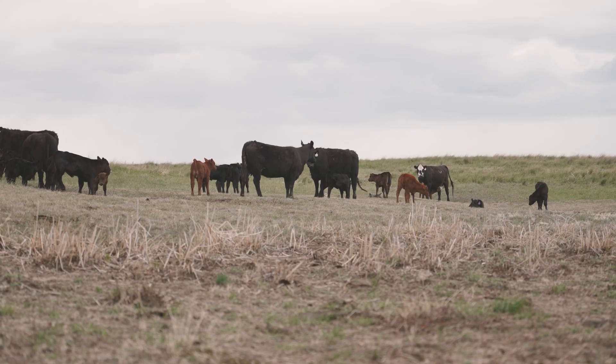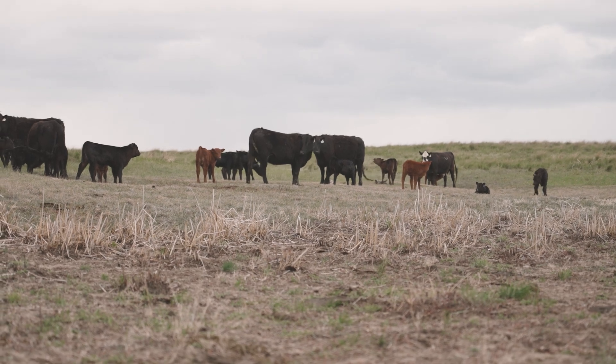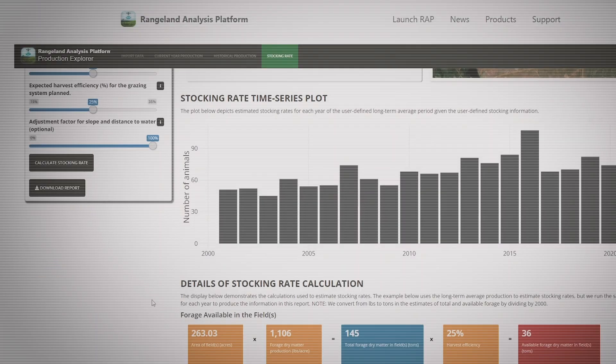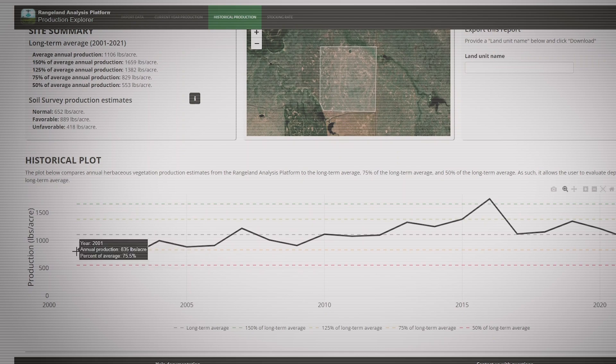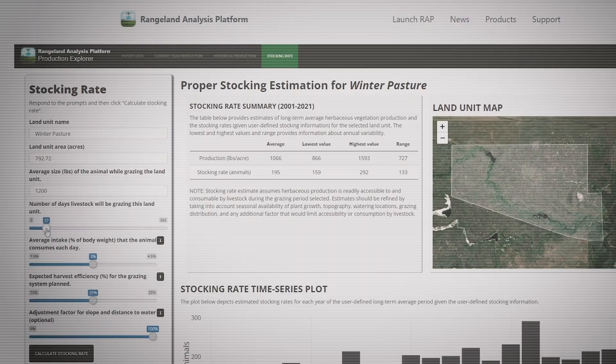This year we're projecting 50 percent of normal and I think that's going to be pretty close. It gives me a better idea of how to set my stocking rate for the year and whether I need to be buying or selling livestock. We can use this tool as an AUM calculator and a historic production calculator — we were able to estimate how much grass should be there based on current year production and historical averages, then play with the variables to match how many cows you had to see how many days that area would last.